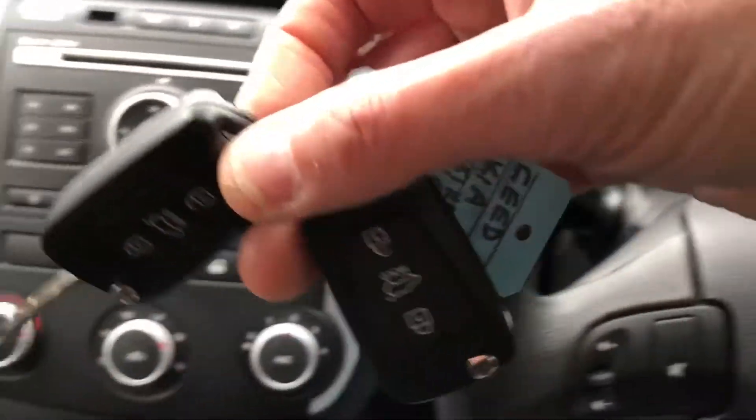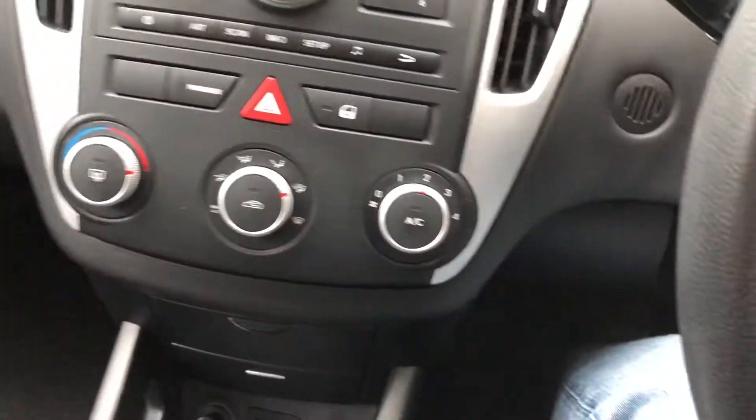Comes with two remote keys and a full service history.